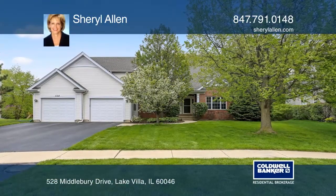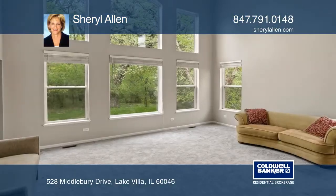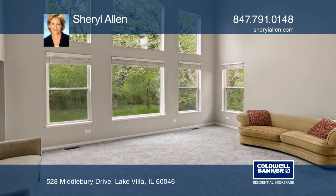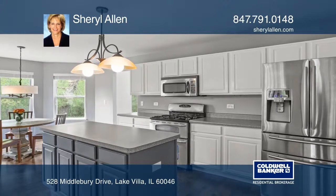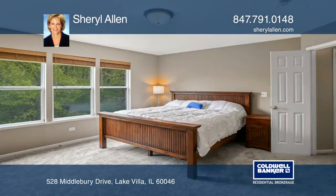This extraordinary home has loads of light from the wall of windows and is on a landscaped lot. A huge kitchen boasts white cabinets, a center island and stainless appliances.